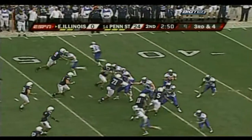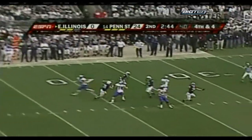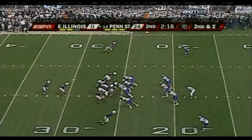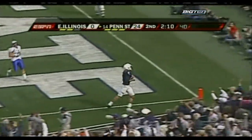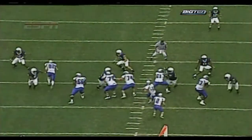Penn State continued their streak of not allowing a touchdown in the first half all season, and their special teams were not going to be outdone. Andrew Daly blocked a punt that gave Penn State the ball at the EIU 33, and it took just two plays to cash in. He wants the end zone, he throws to the end zone — wide open, touchdown Penn State! Derrick Boyd. Just about a perfect first half. It was Clark's third touchdown pass in less than five and a half minutes, all to different receivers.